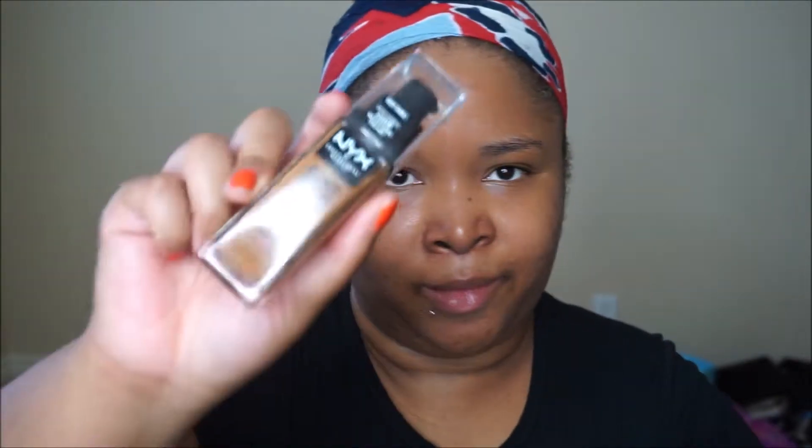Some details on the foundation: it is a 24-hour wear foundation. From the fairest to the darkest, there are 45 shades. It's a liquid formula that doesn't transfer, with 24-hour wear. It's a shine control mattifying foundation, great for normal, oily, combination, and sensitive skin types. I'm going to give this a try because I haven't opened it yet, along with the concealer.